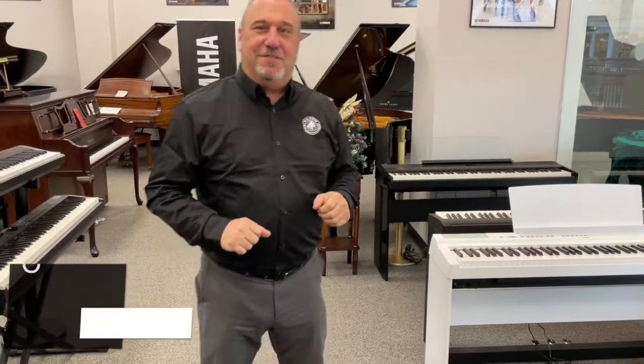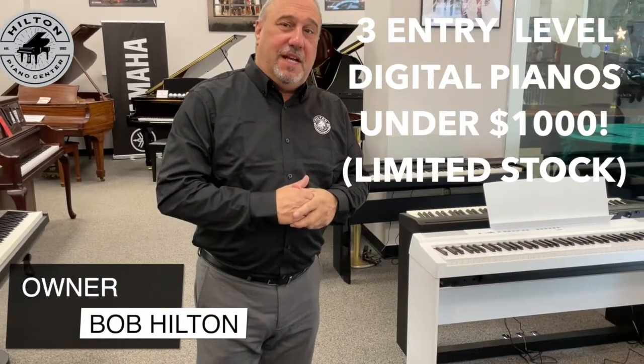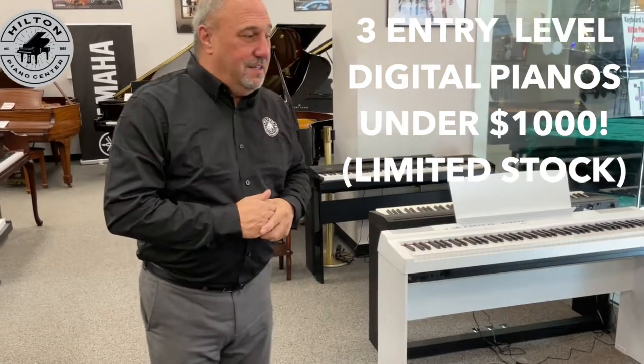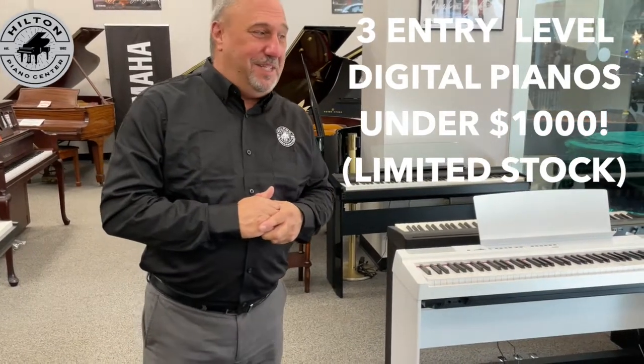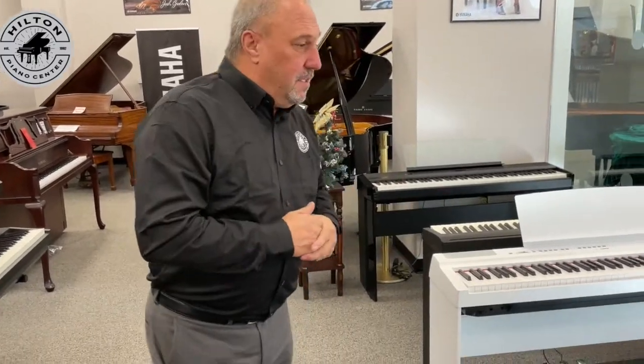Hi, I'm Bob Hilton here at Hilton Piano Center. I wanted to give you an idea of three really popular entry-level digital pianos that we have right now in stock here at Hilton Piano Center. We have them in stock right now. This is probably going to be gone very quickly, but we do have some numbers of them coming in. Let me explain first.